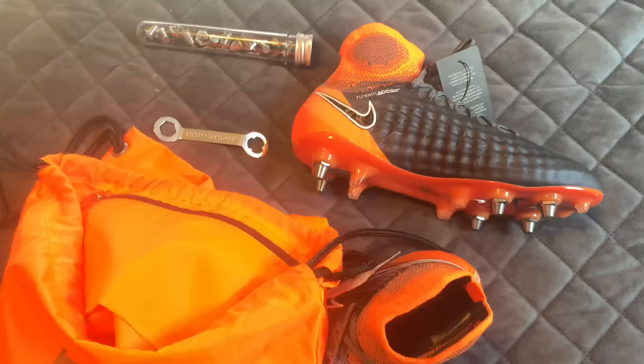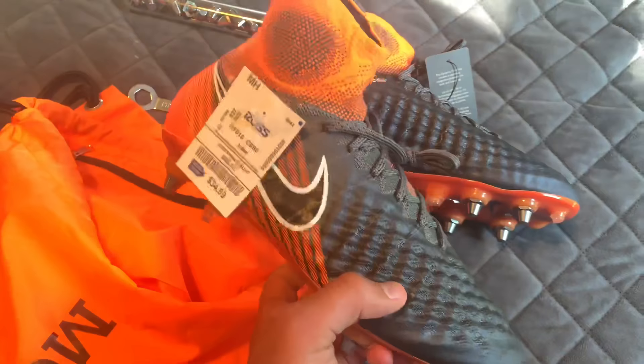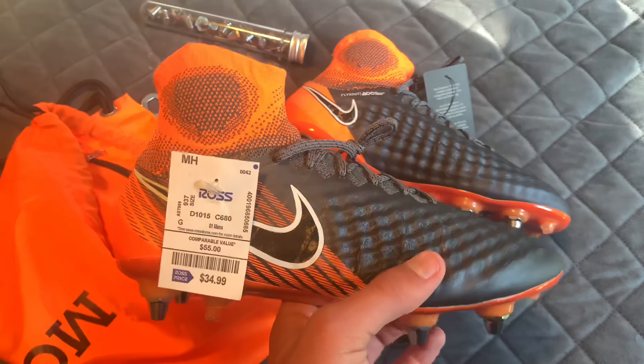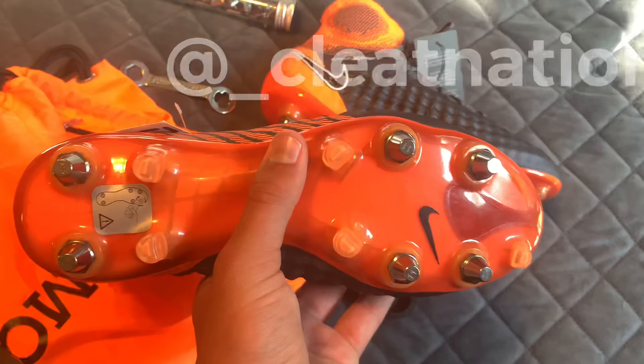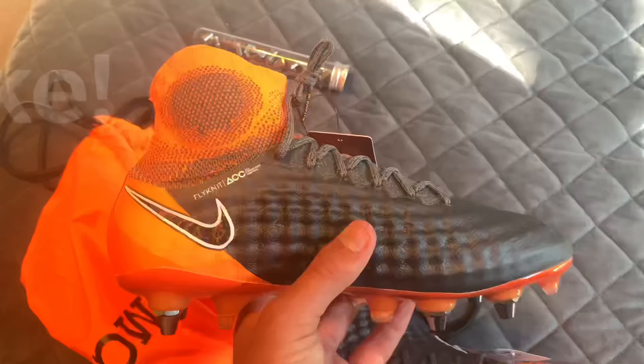Thank you guys so much for watching, and I hope you guys enjoyed this cleat hunt. Comment down below if you guys have ever found any stuff at Ross, Burlington, or Marshall's — I'd be curious to hear. Also, make sure to check out my Instagram and Twitter, linked down below. I do giveaways, original content, and stuff like that. Like if you guys enjoyed, and subscribe for more original content, and I'll see you guys later.